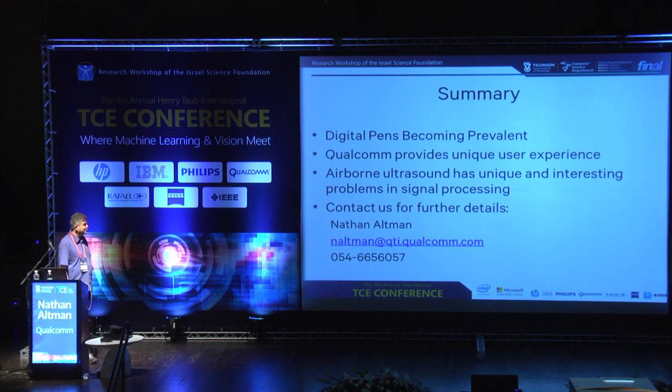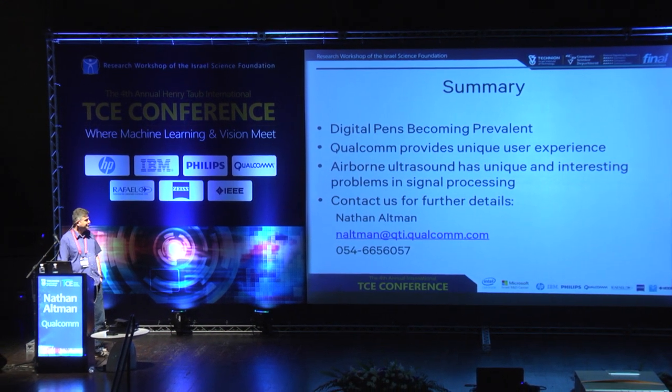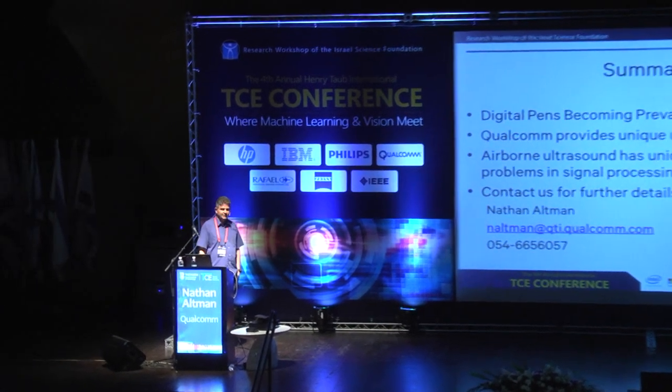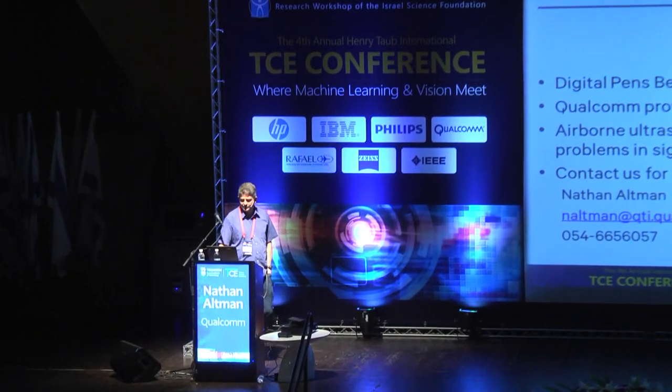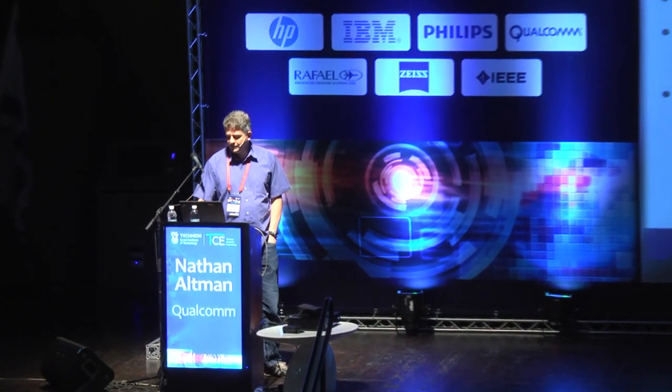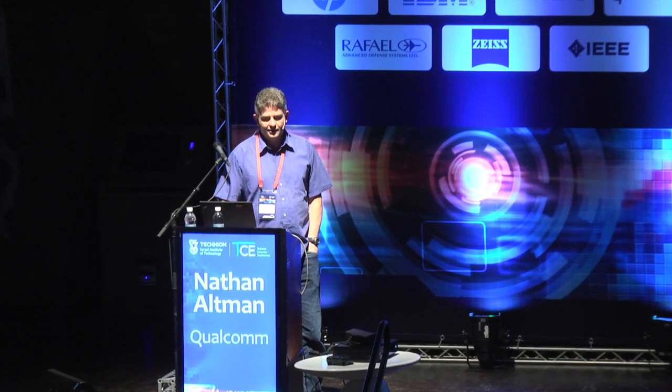In summary: digital pen is becoming very prevalent today and we see a strong push from the market. We think that Qualcomm provides a good and unique user experience. I hope you were convinced that airborne ultrasound has unique and interesting problems in the area of signal processing. For more details or cooperation, you can get in touch with me or get my details from the organizer. Thank you.